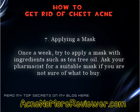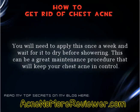Tip 7: Applying a mask once a week. Try to apply a mask with ingredients such as tea tree oil. Ask your pharmacist for a suitable mask if you are not sure of what to buy. You will need to apply this once a week and wait for it to dry before showering. This can be a great maintenance procedure that will keep your chest acne in control.